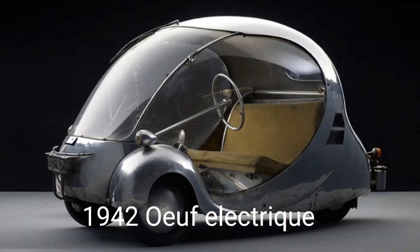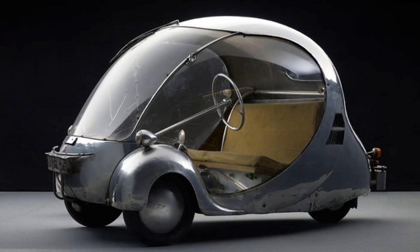1942 Oeuf Electrique. The 1942 Oeuf Electrique, or Electric Egg, had three wheels and ran on batteries decades after gasoline became the dominant way to power cars, and decades before Elon Musk decided to make electricity cool again. Its designer, Parisian Paul Arzins, worked as a painter and designed railway locomotives.